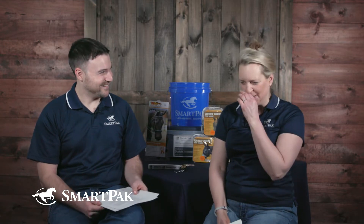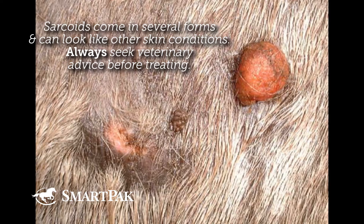Sarcoids — I can't believe we haven't talked about this yet, because sarcoids are the most common skin tumor of horses. They're also the most common tumor of all kinds of tumors in horses, because horses don't get tumors a lot. They're not like cancer factories, like some species are.